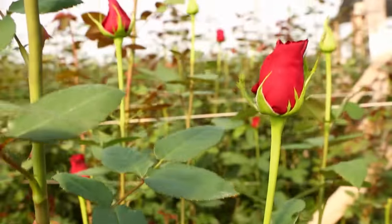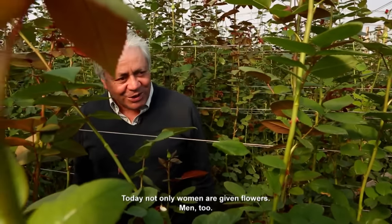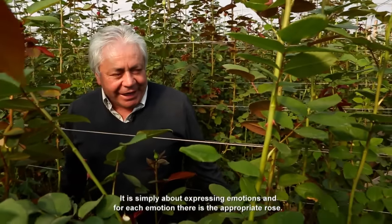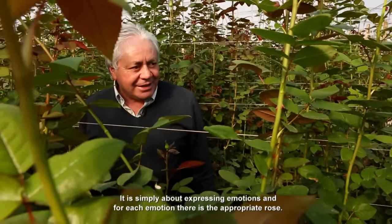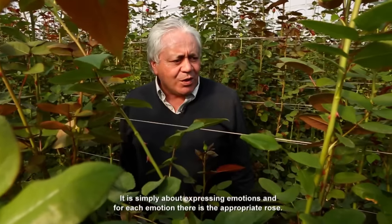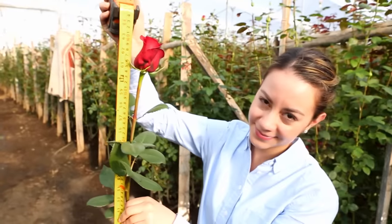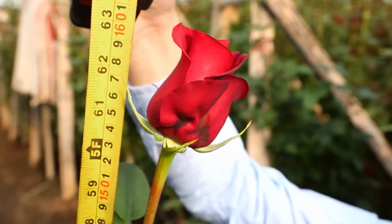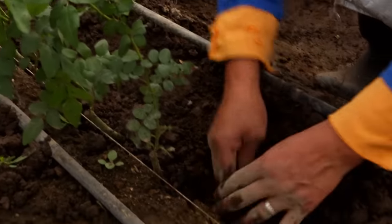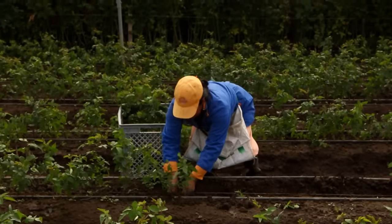They are so big that we can hardly see the blooms. And here it is — the biggest rose in the world. At one meter sixty, it is as big as a human. The flowering plant is the basis for the huge roses. It has deep roots and grows best in the clay and nutrient-rich ground of the Andes.